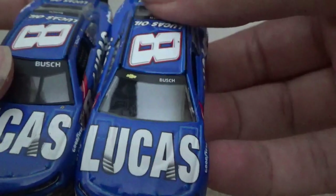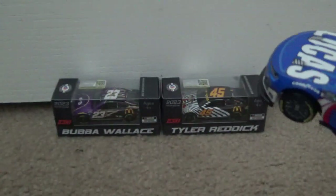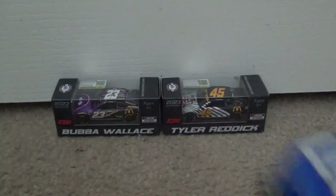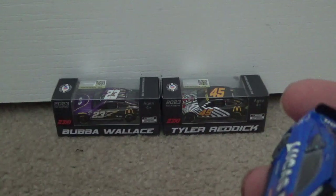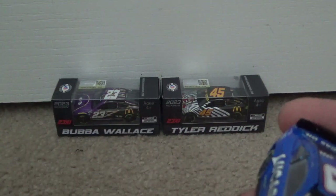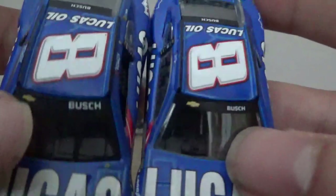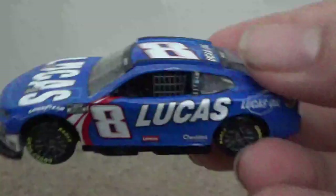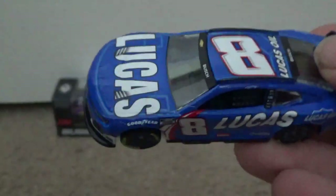Next week I'm hoping to make a diecast collection video for the 2024 edition, though I'm also going on a little trip for a few days. You can also see a difference in the driver name on the windshield comparing 2023 to 2024. This scheme has only run once this year but will be used two more times — I believe at Michigan and Talladega.